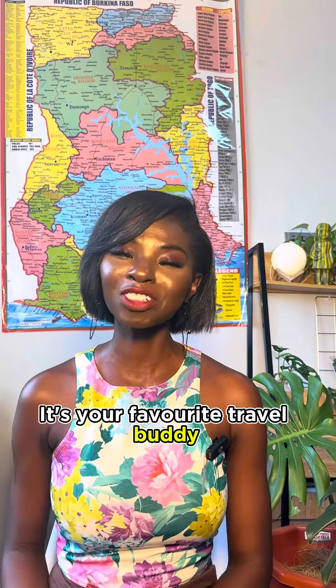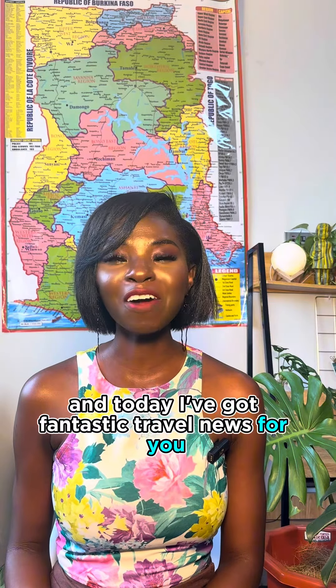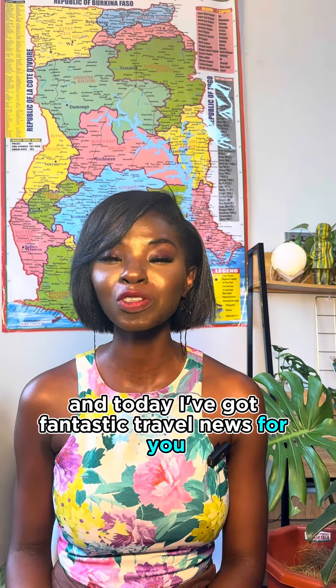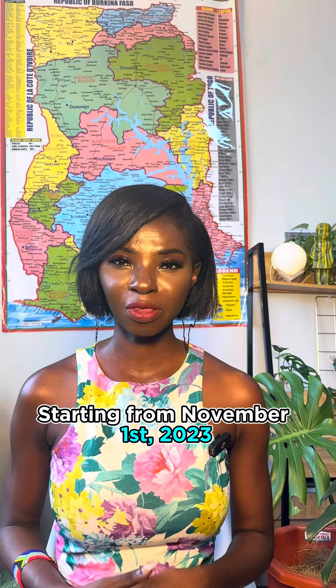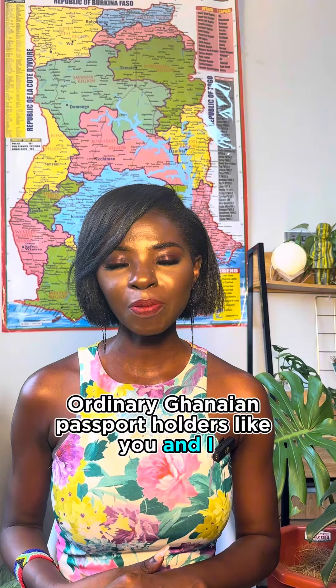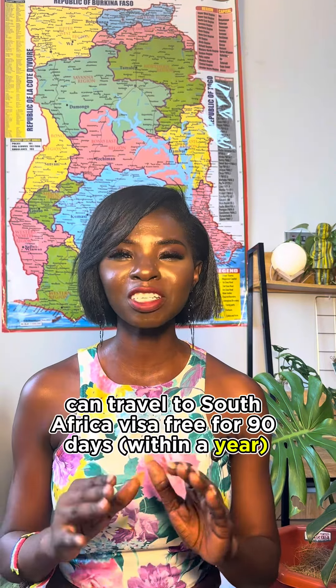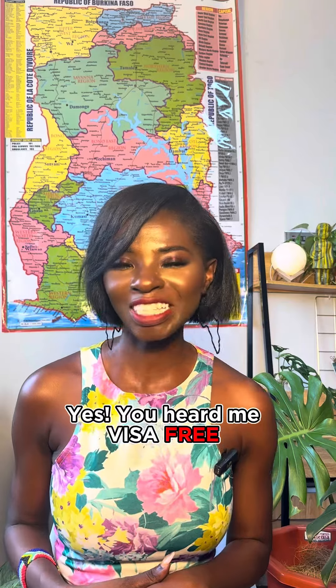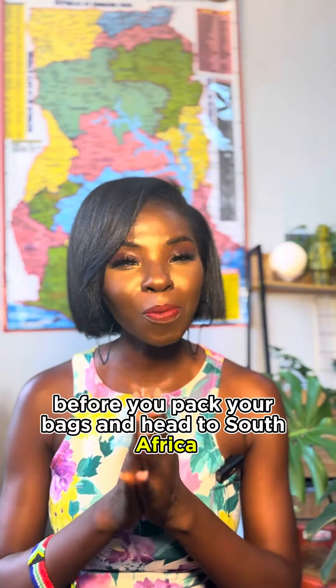Hey guys, it's your favorite travel buddy Akosia Shelley, aka the area girl with Brandon. Today I've got fantastic travel news for you: starting from the 1st of November 2023, ordinary Ghanaian passport holders like you and I can travel to South Africa visa-free for 90 days. Yes, you heard me — visa free!